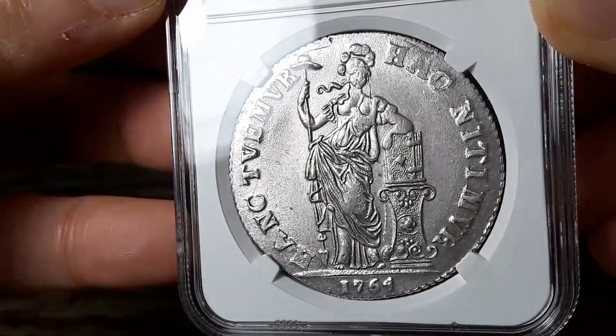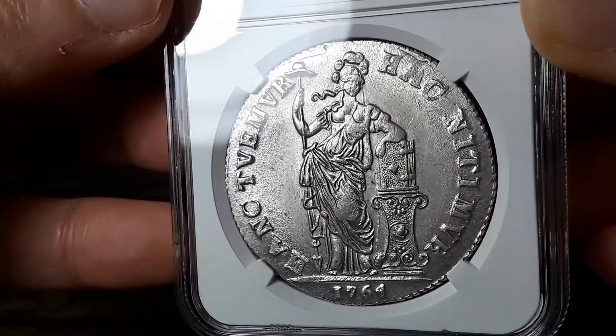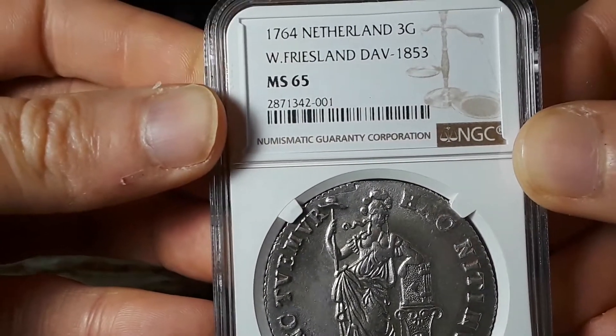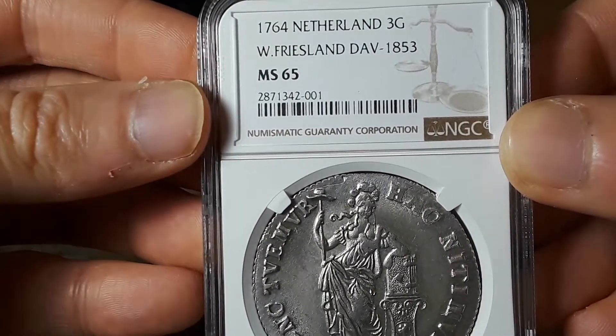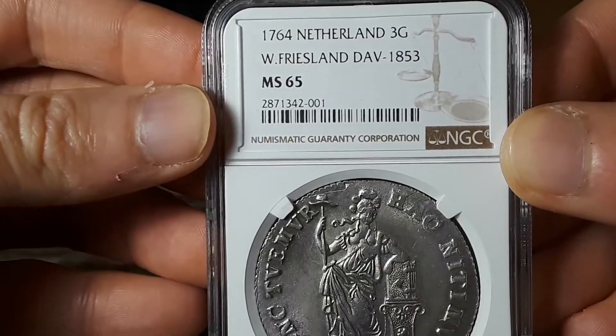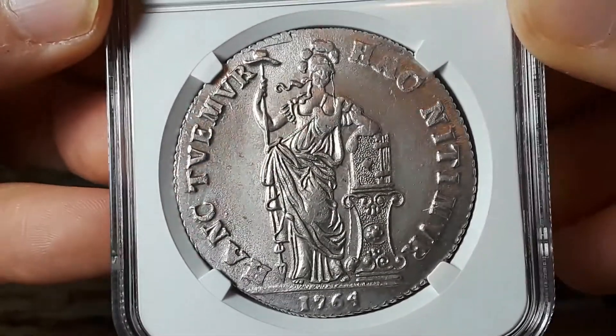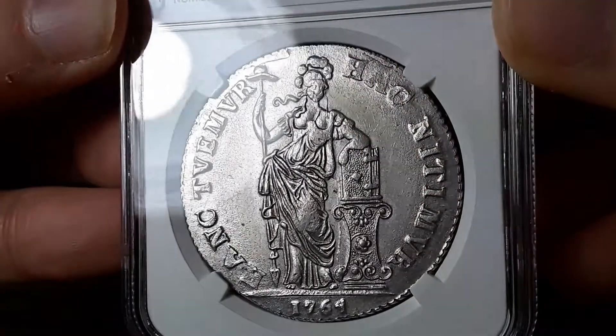What do you think it's going to be graded, guys? Well, let's find out. MS65. Look at that. Absolutely beautiful coin.